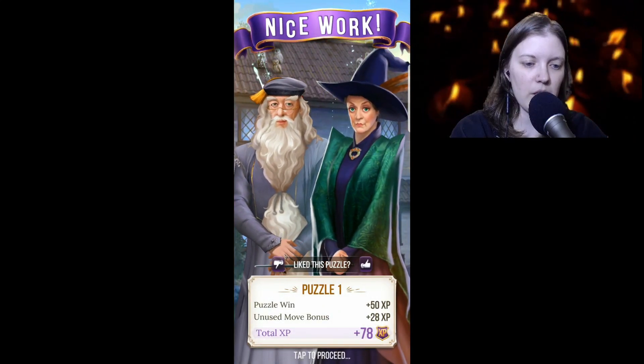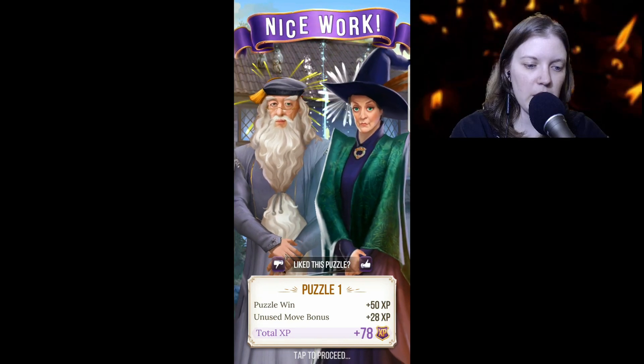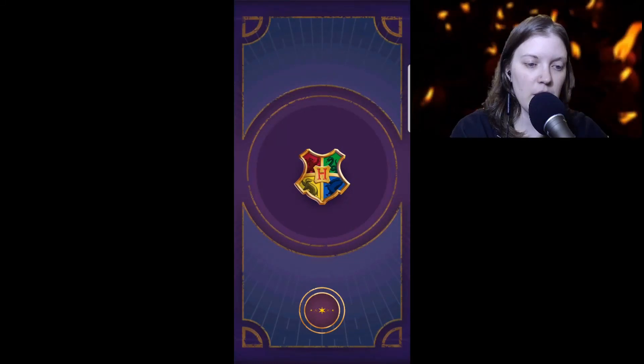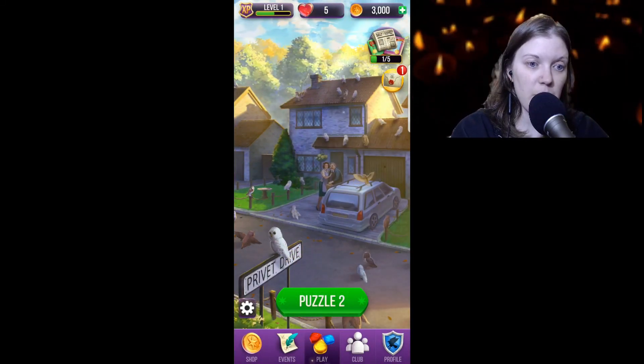Puzzle win — 50 experience. Unused move bonus: 28 experience. Total: 78 experience. Sweet, let's go to Puzzle 2 unless they have something for us. What is this letter?